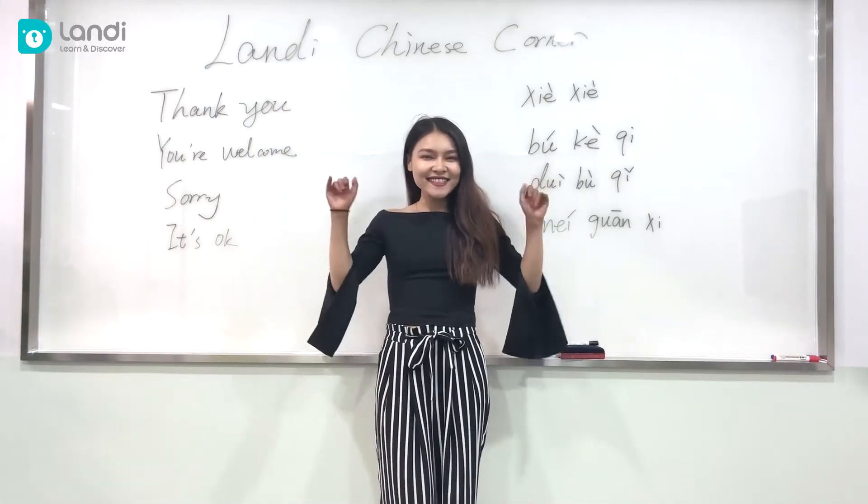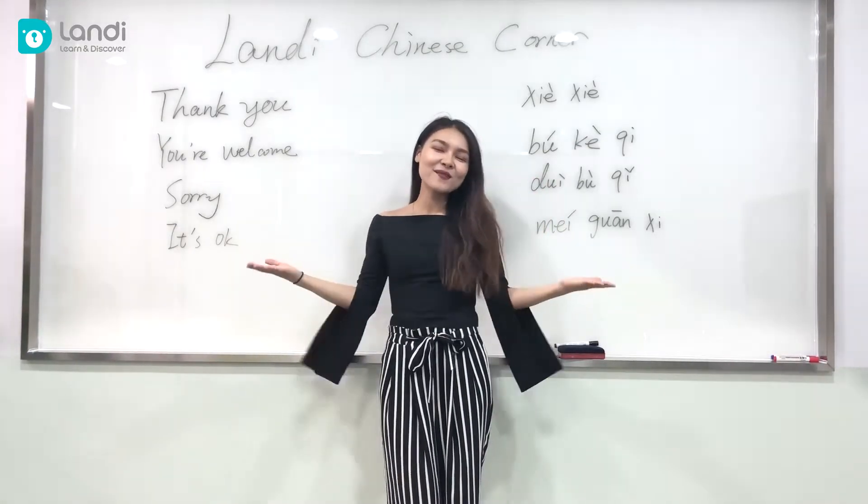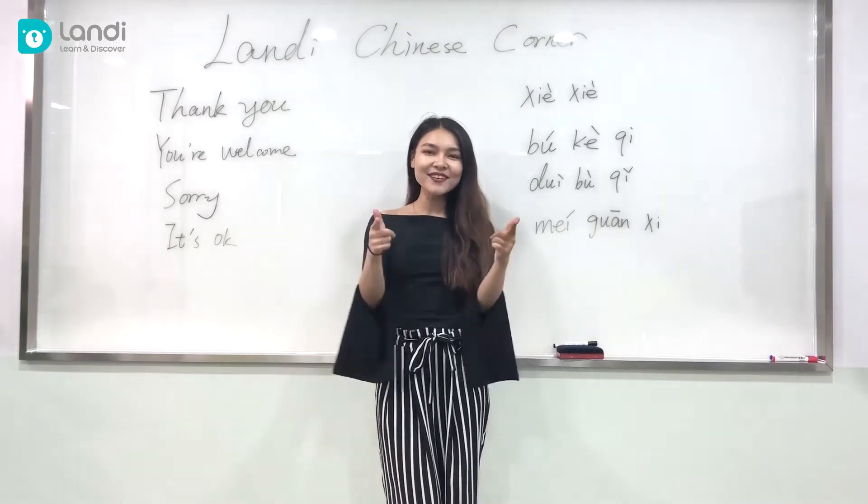Hi guys! Ni hao! Welcome to Lendi Chinese Corner!